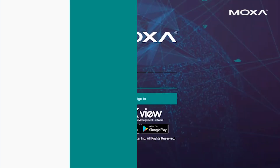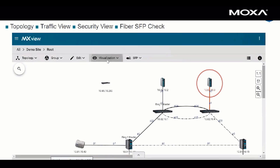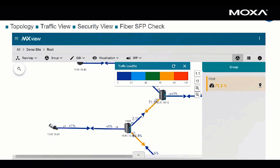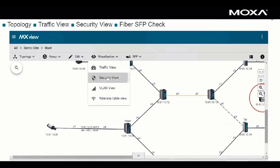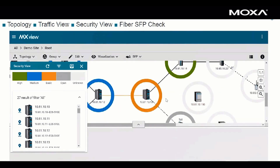Now we also want to mention remote network visualization and management. Moxa's MX View is an easy, effective software tool for managing and monitoring your traffic network from the TMC. It can provide you with a real-time network topology view and event monitoring, a network traffic view to show you the bandwidth utilization across your network, network fiber check for fiber status monitoring, a network security audit — a security profile audit for each Moxa device on the network — and advanced alarm alerts.